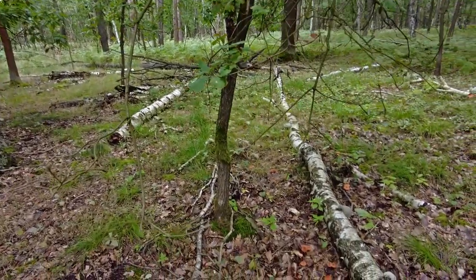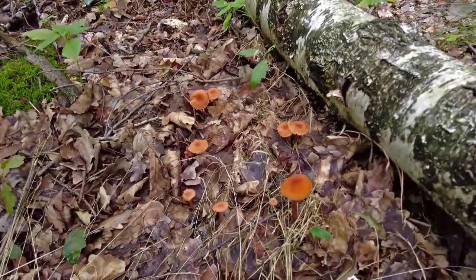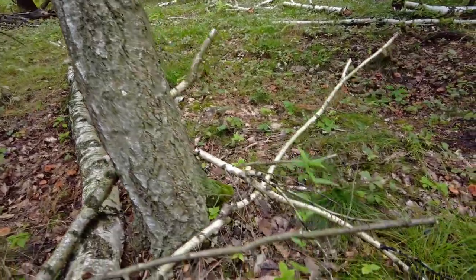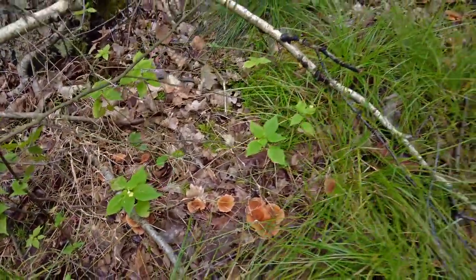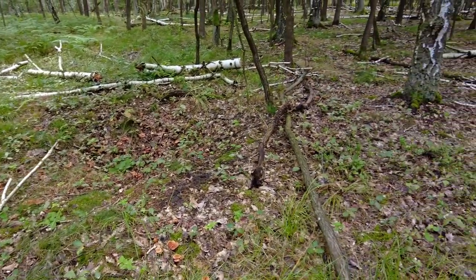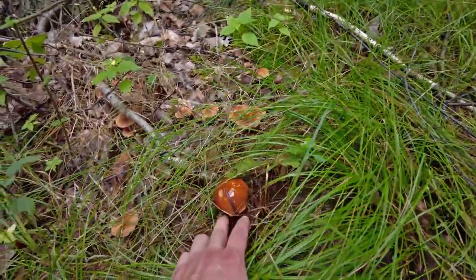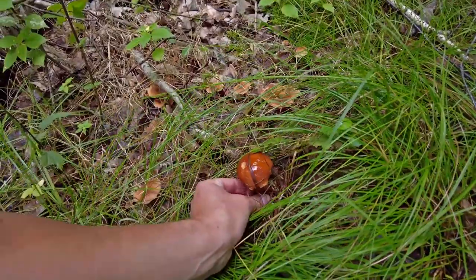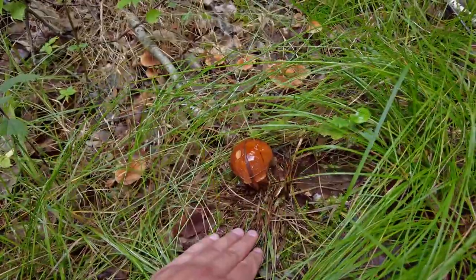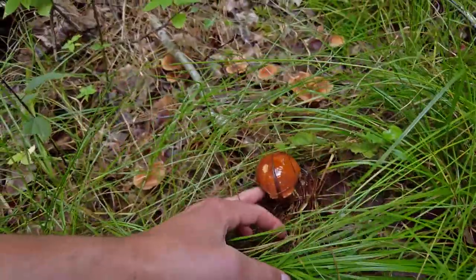I got attracted by these Lacarias which are growing in very large numbers here — they are basically everywhere at this place. But there was something looking a bit different — it's a bay bolete. I'm not going to take it; I think it looks too damaged by slugs.